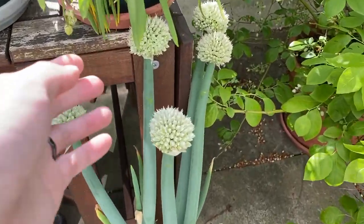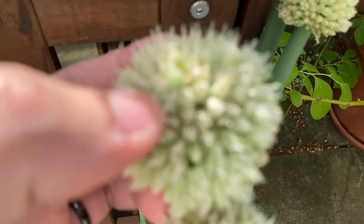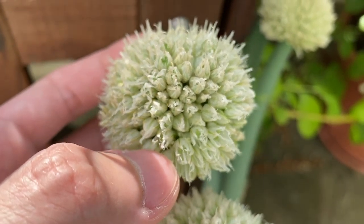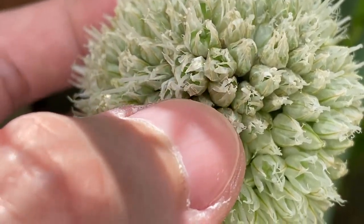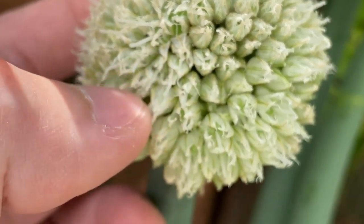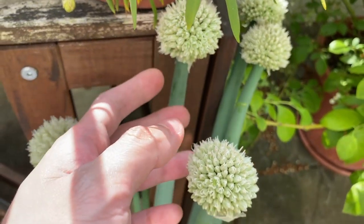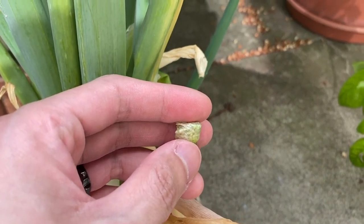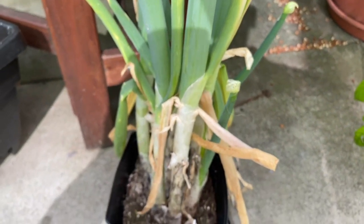Here's the green onion. The flowers are still around, but when I touch it I can sort of feel a hard structure inside. I think the seeds might be forming — these flowers might be pollinated or something, I'm not too sure. I'll keep you updated and we'll see what happens. Also down here you can see it's sending out a few more flower spikes, which is interesting. It really wants to flower.